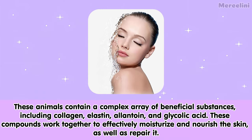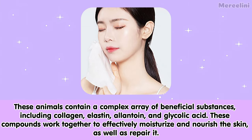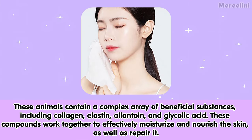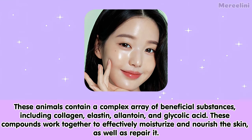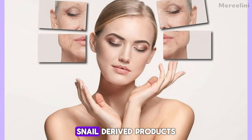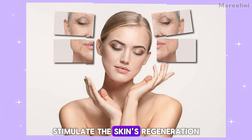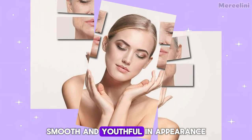These animals contain a complex array of beneficial substances, including collagen, elastin, allantoin, and glycolic acid. These compounds work together to effectively moisturize and nourish the skin, as well as repair it. Thanks to their presence, snail-derived products stimulate the skin's regeneration, helping to make it more supple, smooth, and youthful in appearance.